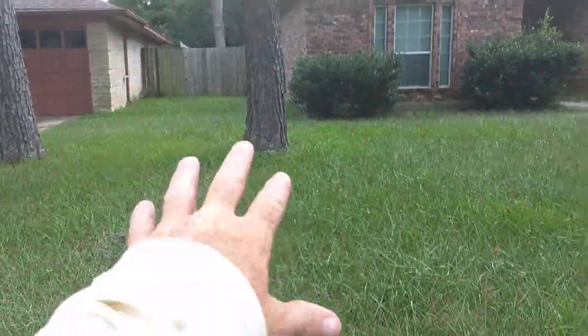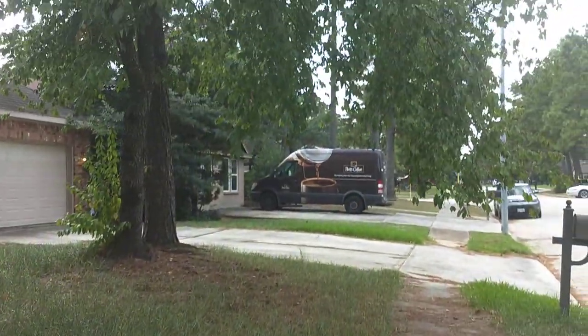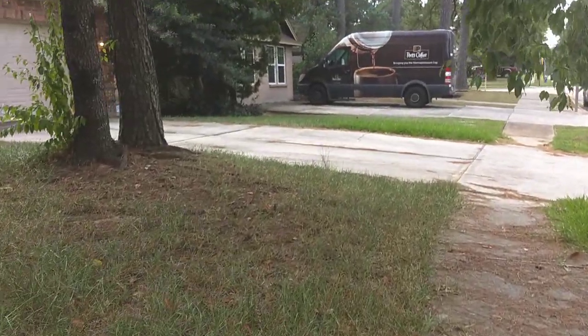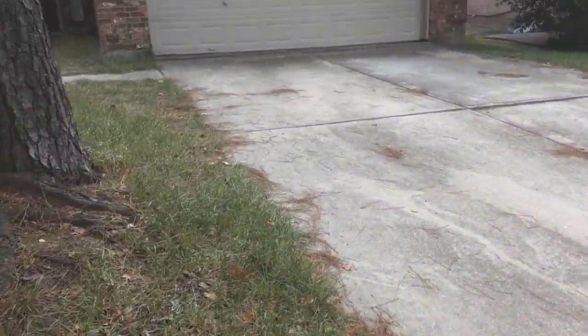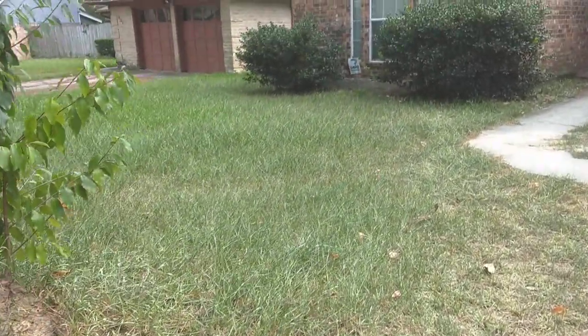Okay, so we got all this — this is pretty bad. We have to go ahead and mow all of this front here. And it looks like she's got some tree trimming and some bush trimming over there, so we definitely have some added services, which would be great. A lot of pine needles here.